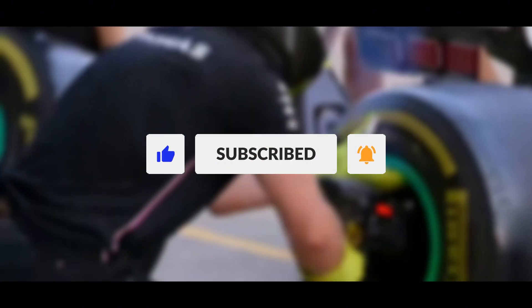If you found this breakdown helpful, don't forget to like and subscribe for more F1 technical deep dives.